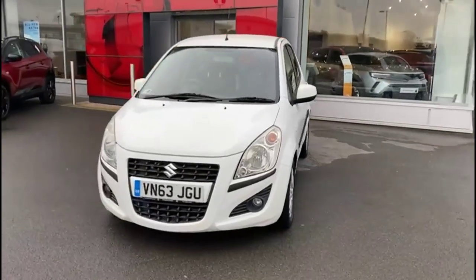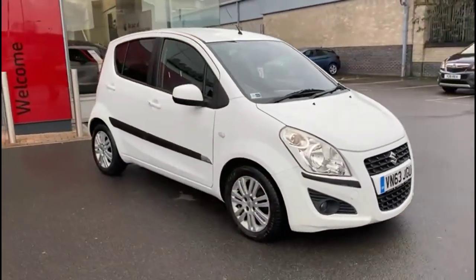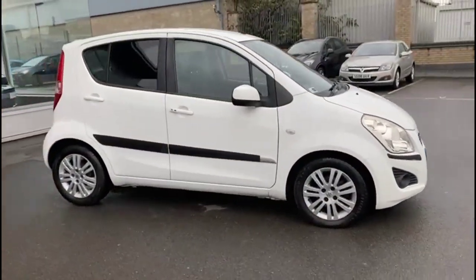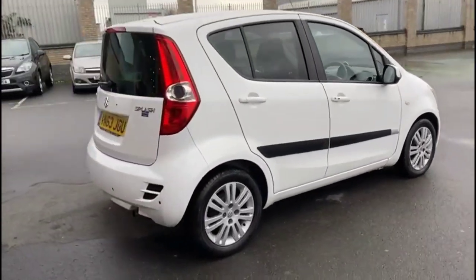Hello, welcome to Baylis Vauxhall. Today we're viewing the Suzuki Splash 1.2 SZ4 Auto. This vehicle has covered 44,660 miles in Spanish white, and also comes with Baylis warranty, or the option to extend it to 36 months.